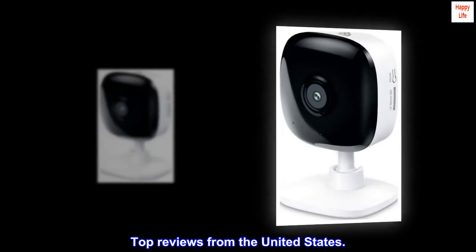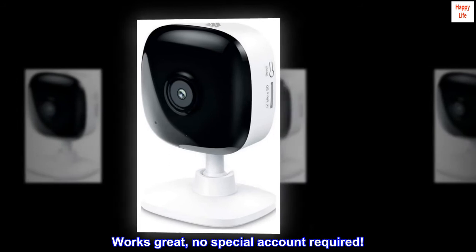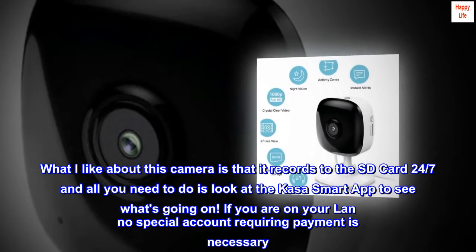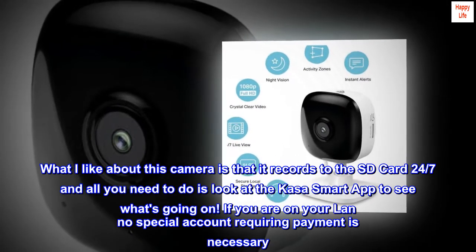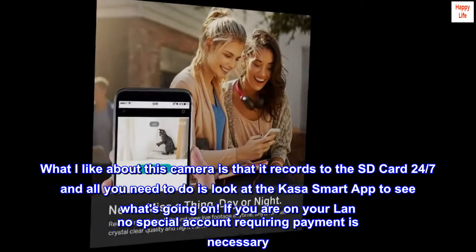Top reviews from the United States. Works great, no special account required. What I like about this camera is that it records to the SD card 24-7, and all you need to do is look at the KASA smart app to see what's going on. If you are on your LAN, no special account requiring payment is necessary.